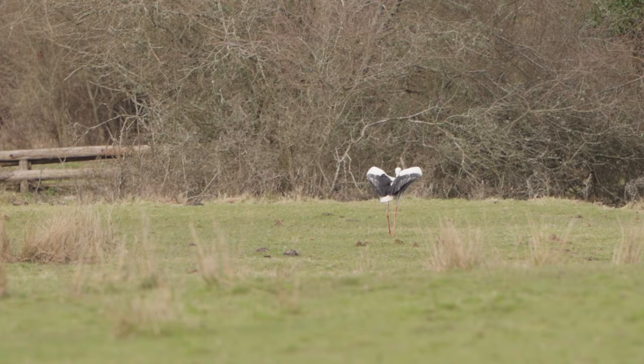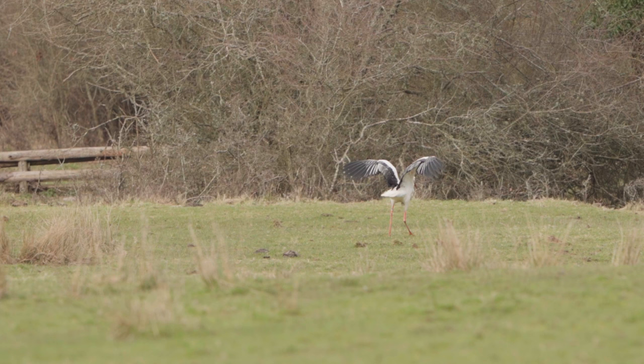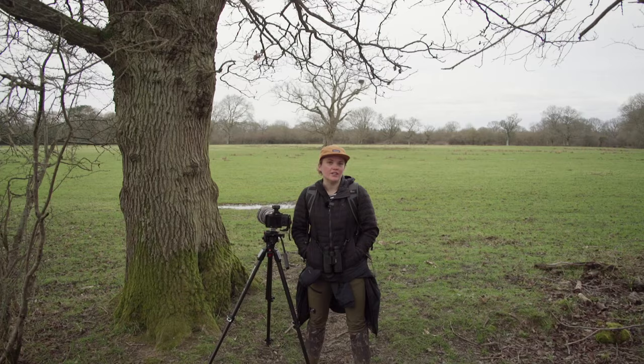We've just seen the storks — they were sitting in the top of their nest and one was on the ground walking around as well. They've just flown off, so we're just hanging out here under this tree waiting to see if they might come back. Just amazing to see them.